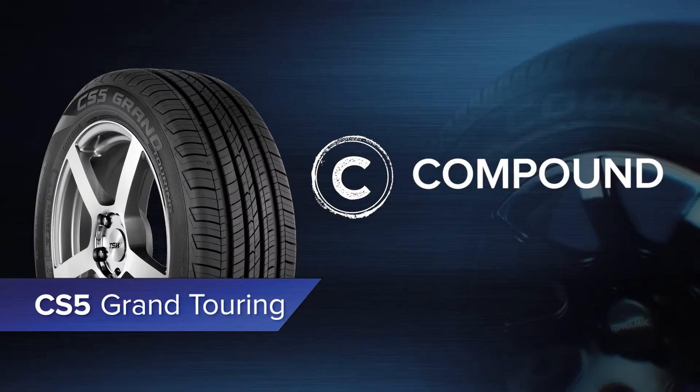Next, take a closer look at the compound.